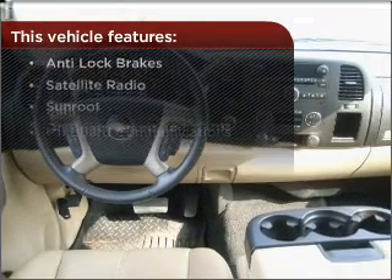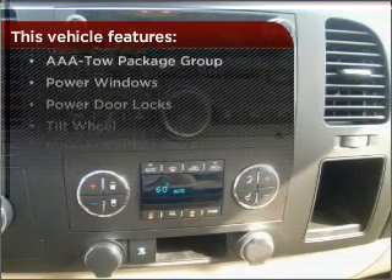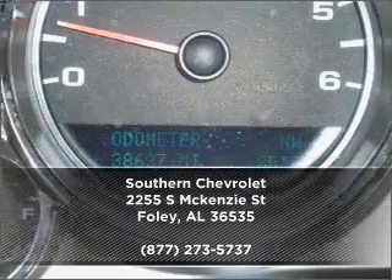But that's not all that you have to look forward to — check out this list of great added features. Call us today for an appointment to see this vehicle firsthand.